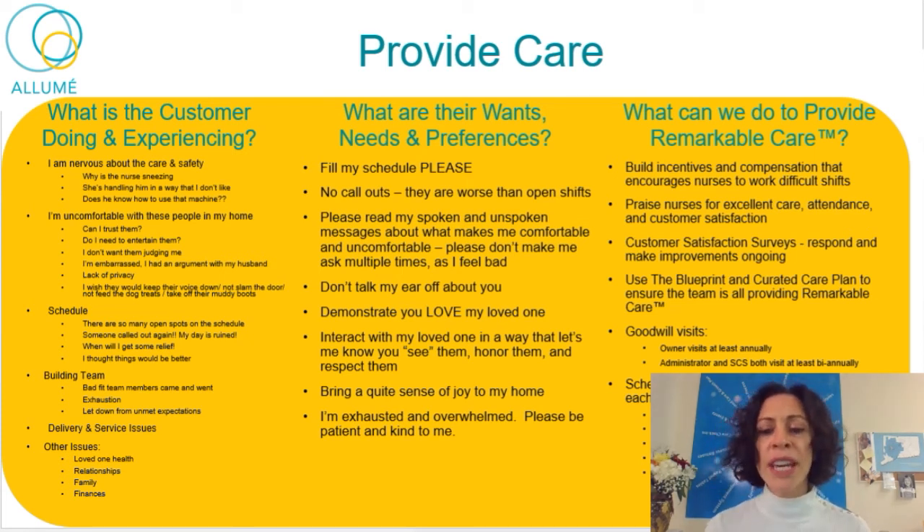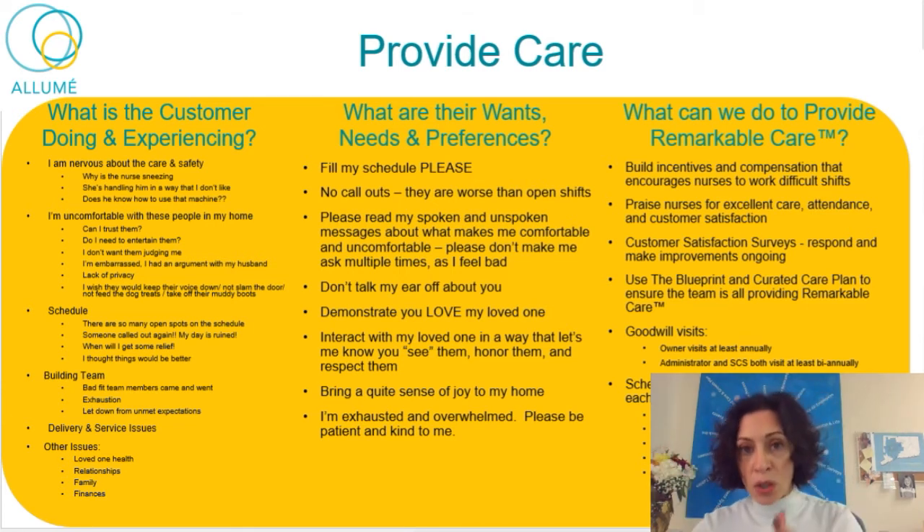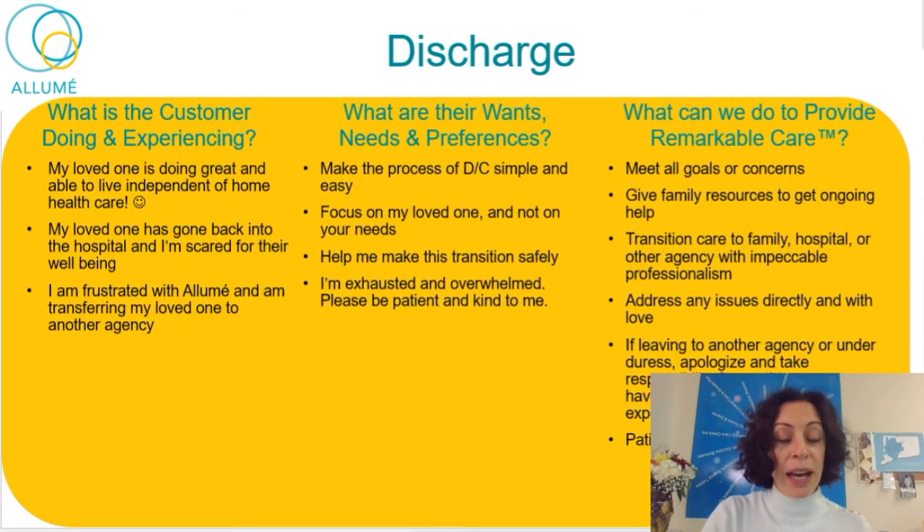Looking at the role of the scheduler is really important. The scheduler has a wonderful opportunity to provide remarkable care to both families and nurses. The scheduler can be an ambassador of remarkable care — weekly communication with the families, monthly emails about how we can improve, contributions to the curated care plan, keeping the schedule full. There are lots of ways we can provide care at a deeper and more profound level.